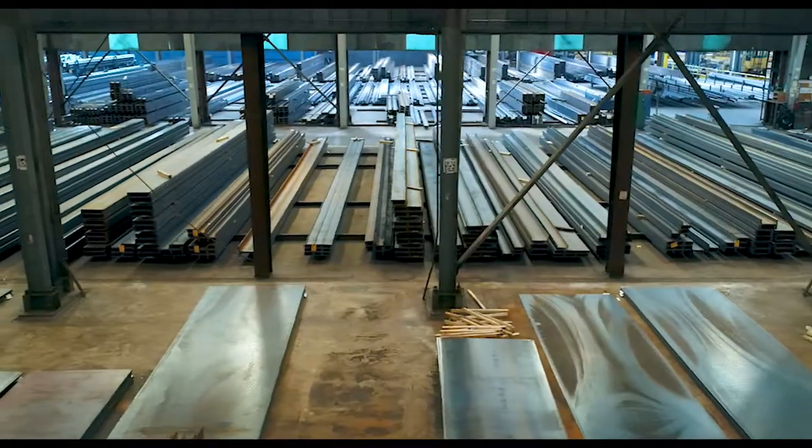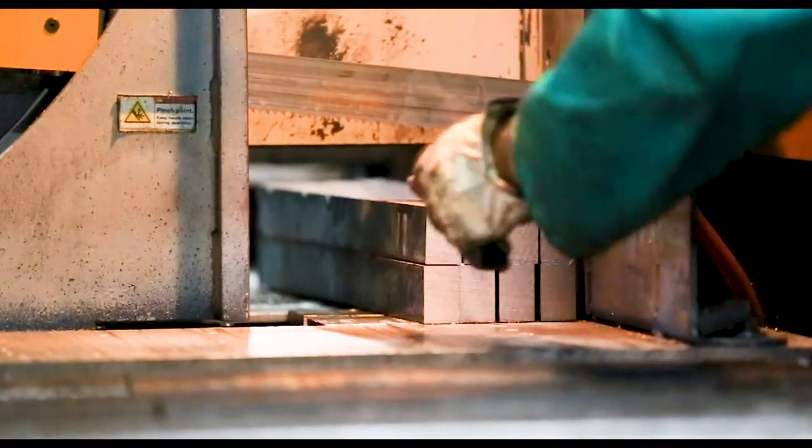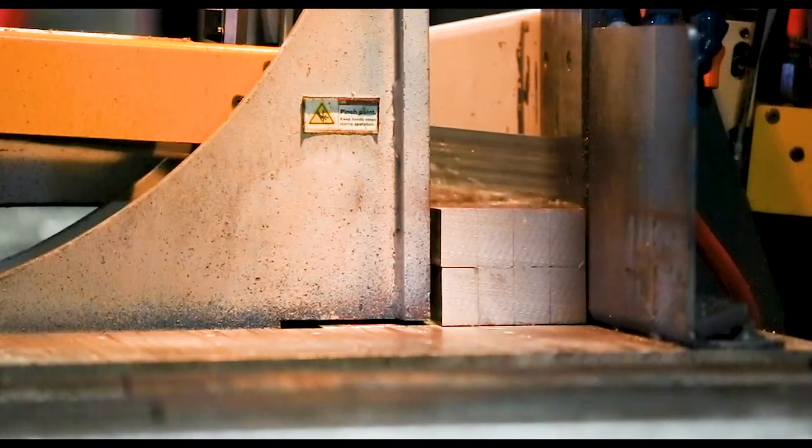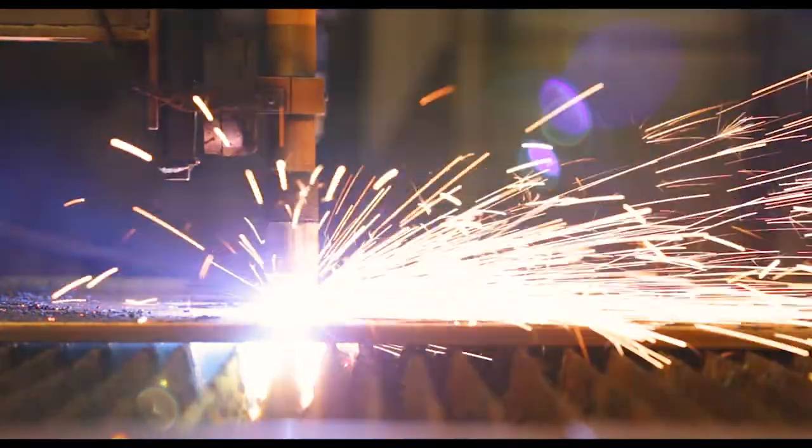In addition to 19,000 tons of on-hand inventory, Siskin Steel Chattanooga performs value-added services including sawing, beam splitting, shearing, and oxyfuel or plasma plate burn.